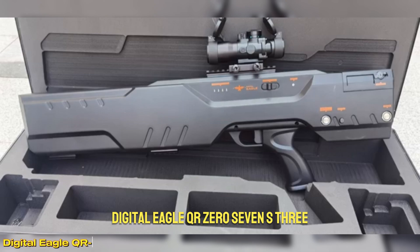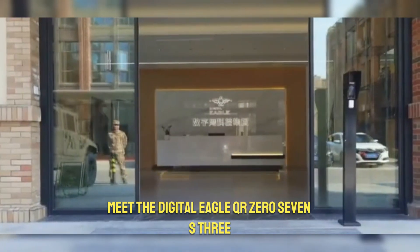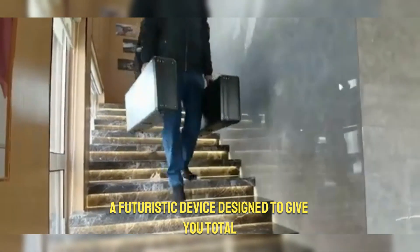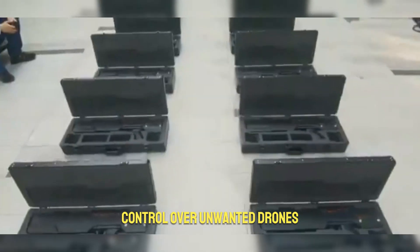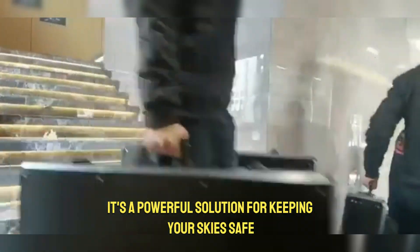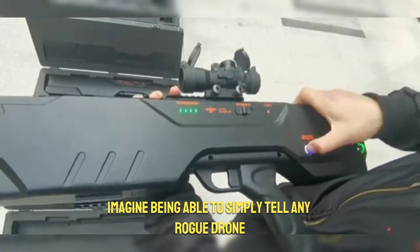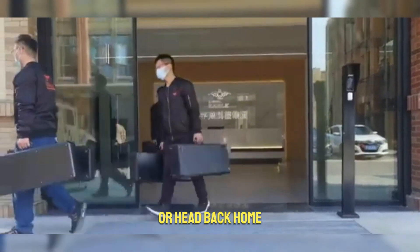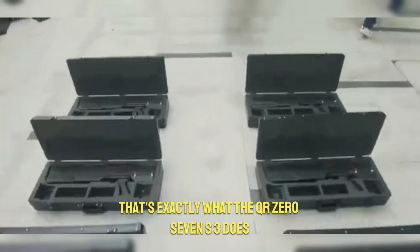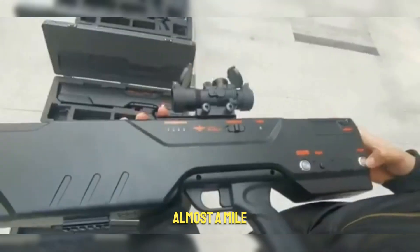Digital Eagle QR07S3: your ultimate drone shield. Meet the Digital Eagle QR07S3, a futuristic device designed to give you total control over unwanted drones. At $30,000, this isn't just a gadget — it's a powerful solution for keeping your skies safe. It can simply tell any rogue drone to either land right away or head back home. It has an impressive range of 1.5 kilometers, almost a mile, and can run for about two hours on a single charge.